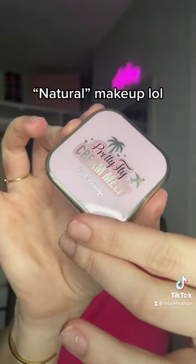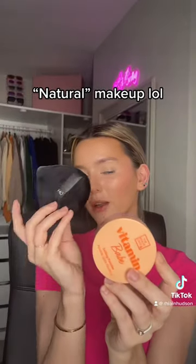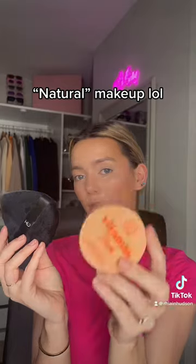And the cream melt blush from Doll Beauty in the shade Dollar Day. There's no such thing as too much blush! This is such an elite combo — trick powder puff and then Beauty Crop Vitamin Bay powder in the shade pink 6.